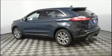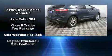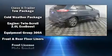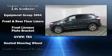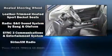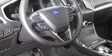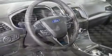Safety equipment has been integrated throughout, including dual front impact airbags with occupant sensing, airbag head curtain airbags, brake assist, an emergency communication system, and four wheel disc brakes with ABS.